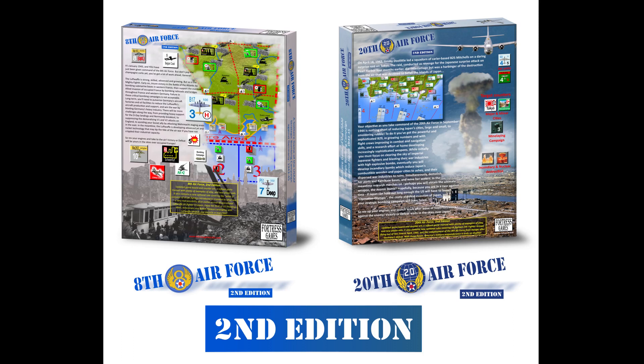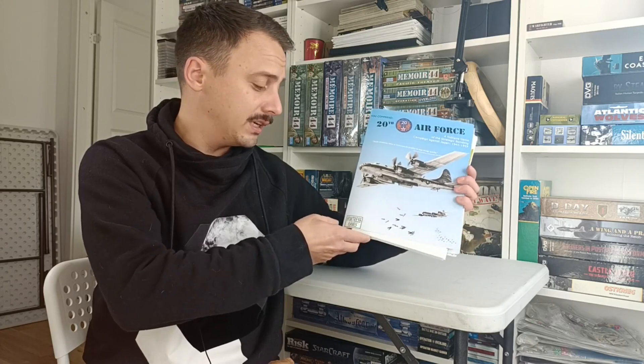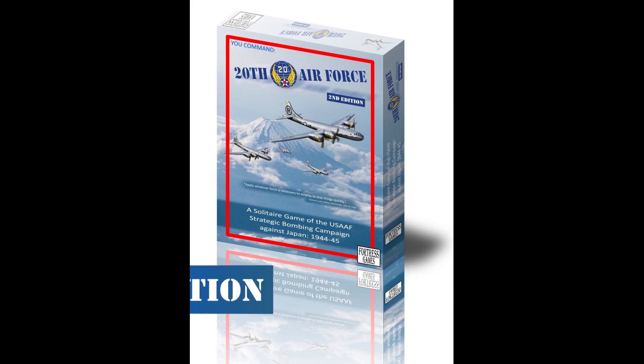If 20th Air Force and 8th Air Force are ringing a bell, that might be because you watched my top 5 solitaire war games video on my channel — 20th Air Force was number 4 on that list. It's a big favorite for me, one of the best games I have played out of the approximately 100 World War II solo games I've played.